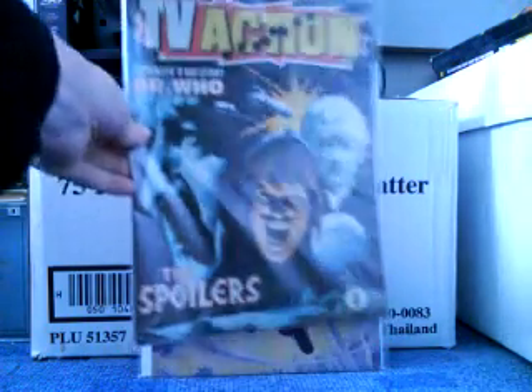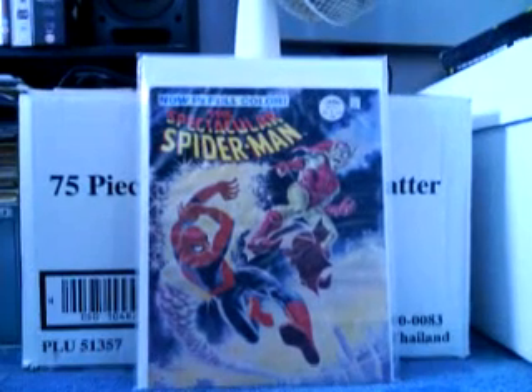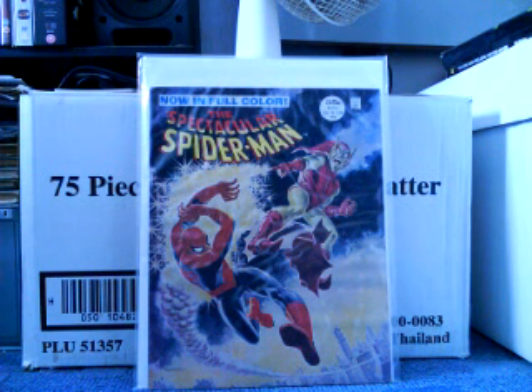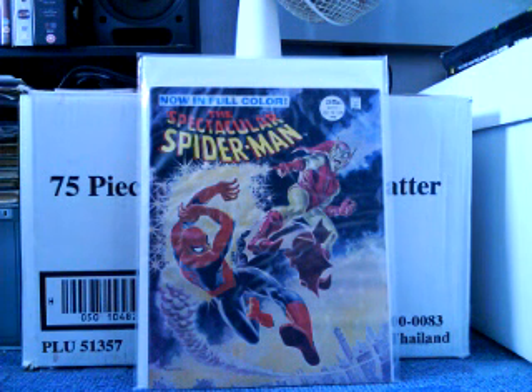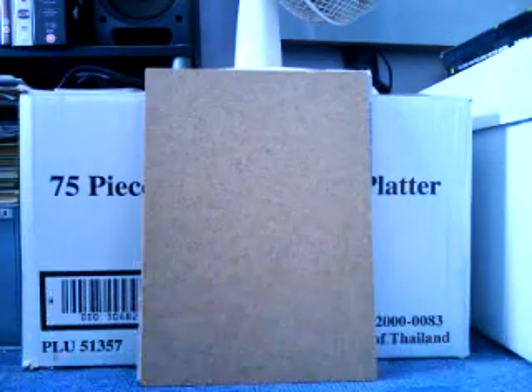Now we go on to the American books. This is a really nice one — The Spectacular Spider-Man number 2. This is a magazine-sized issue and this is where the Green Goblin regains his memory, or Norman Osborn regains his memory that he's in fact the Green Goblin. This is a great book. The first issue was actually in black and white but this one's in colour. I didn't pay very much for that.